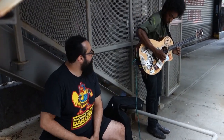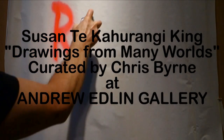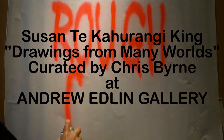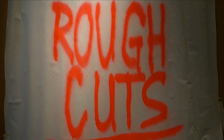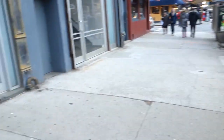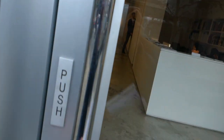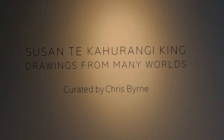This is a production of the U.S. Department of Education. Hey Rough Cut viewers, we're back in action and today we're going to run into the Andrew Edwin Gallery and look at a beautiful show by Susan Tay Kerange-King.